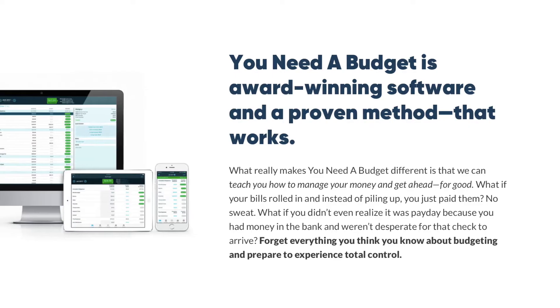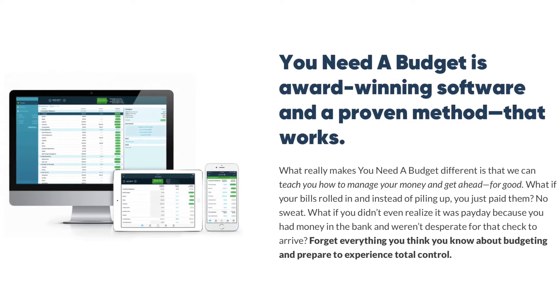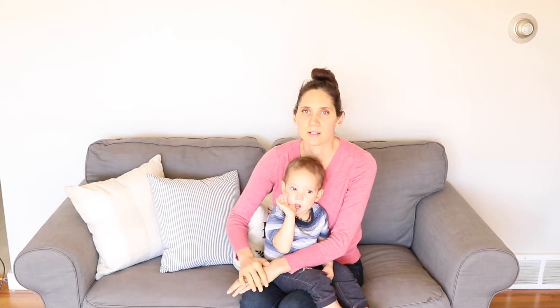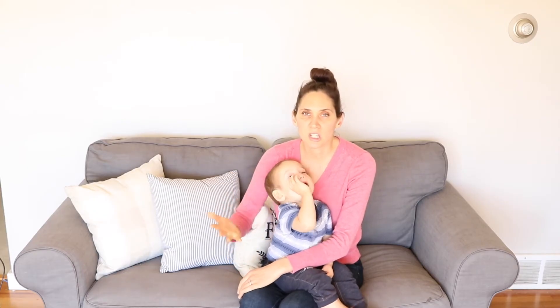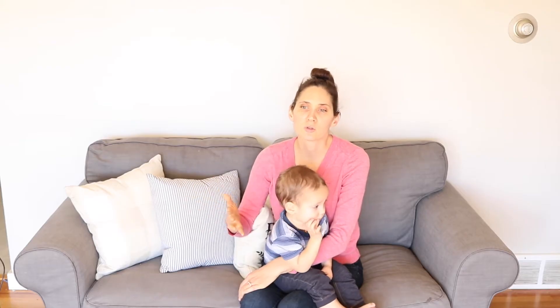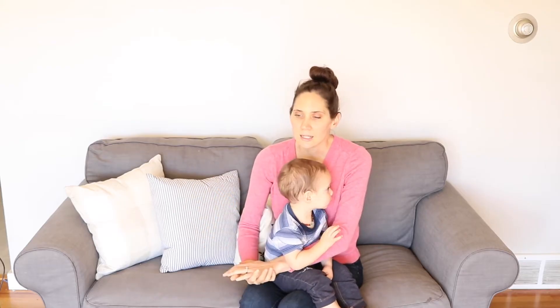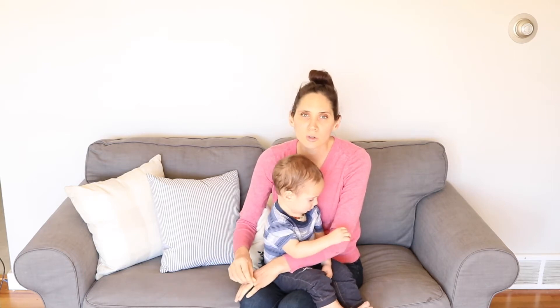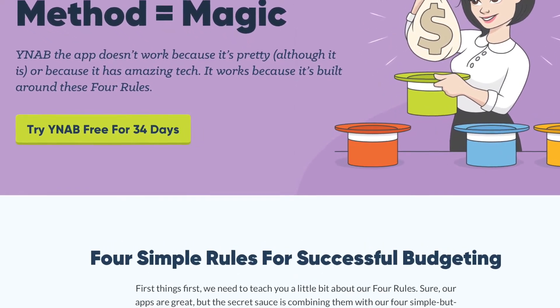You go in and you enter your bank accounts, and the newest version is really handy where it automatically puts transactions into the program for you. Then you decide what you want that money to do in all these different categories. You can have charges that happen once a year, for example, and you break that up for how much money you need to set aside each month so that when that charge rolls around you have the money there. The people who created YNAB also have a whole bunch of articles and tutorials that teach you how to use the software the best way and give tips on managing your money.